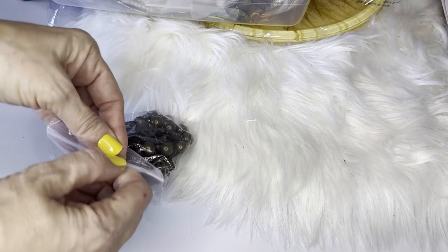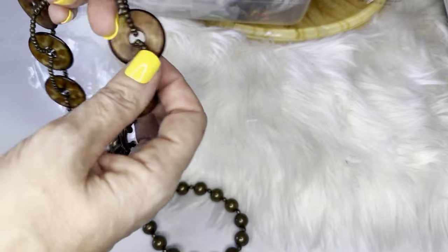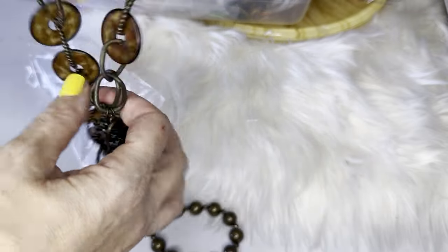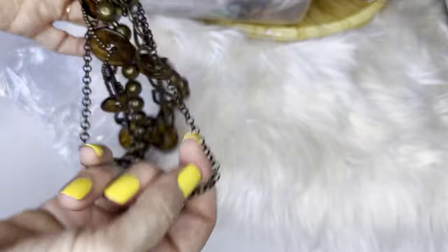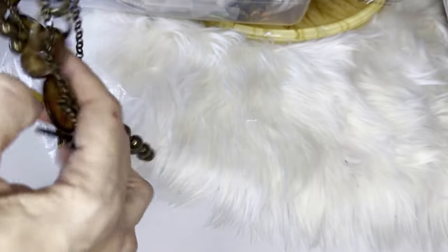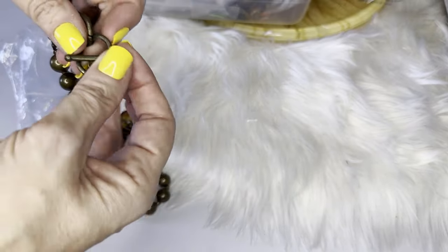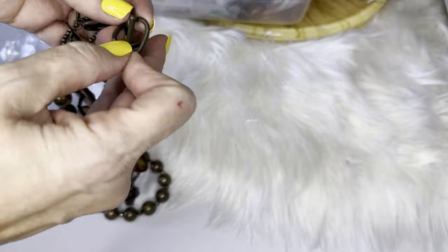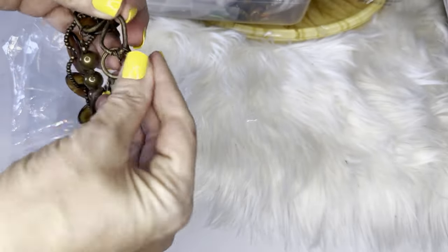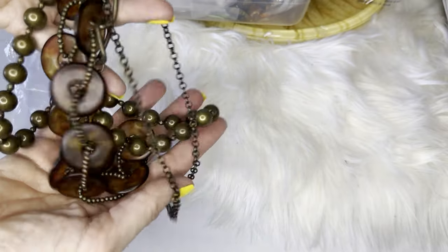Next we have a beautiful tortoise shell necklace with a toggle clasp — very easy to do, especially if you have long nails, which I don't, but just saying. Beautiful.